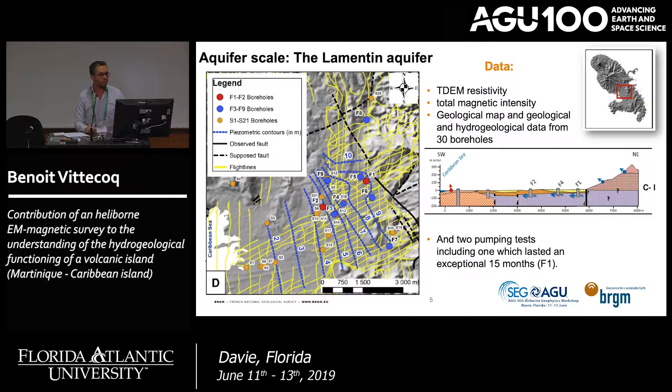The first study is in the central part of the island. The map shows flight lines in yellow, boreholes in orange, blue, and red. We use TEM resistivity, total magnetic intensity, and geological and hydrogeological data from 30 boreholes. Here is a cross-section of the suspected geology, with potential seawater intrusion near the Caribbean Sea, yellow clastids on the hill, and our aquifer in between.